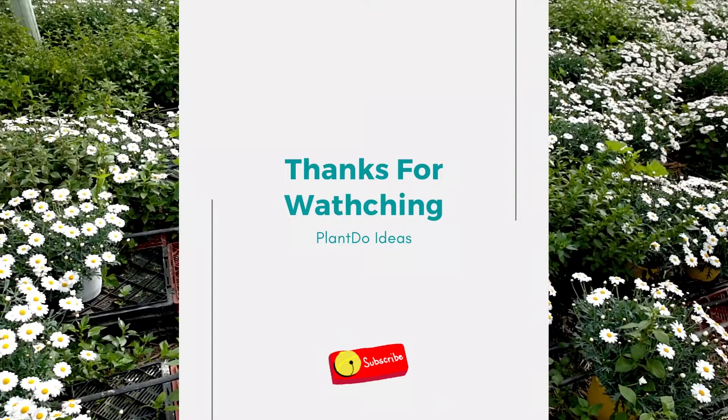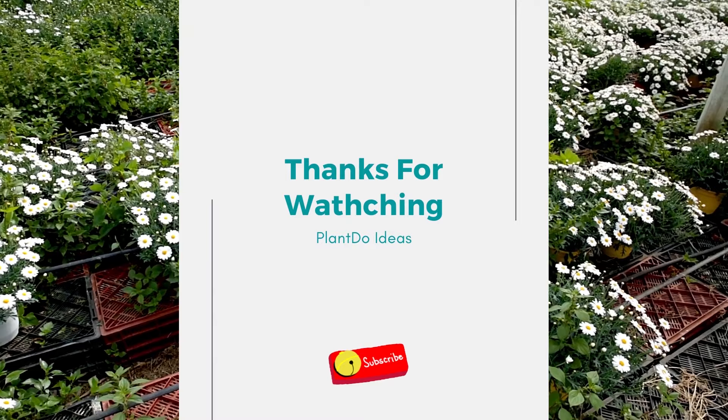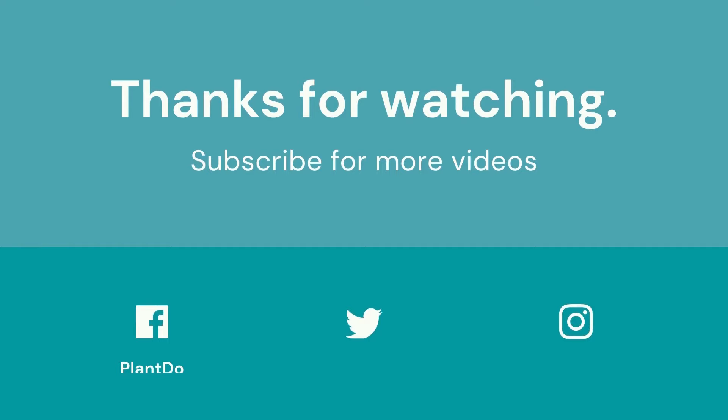Thanks for watching my video about 7 Best Flowers for Containers. If you like this video, don't forget to like and subscribe to support our channel. See you in the next videos.